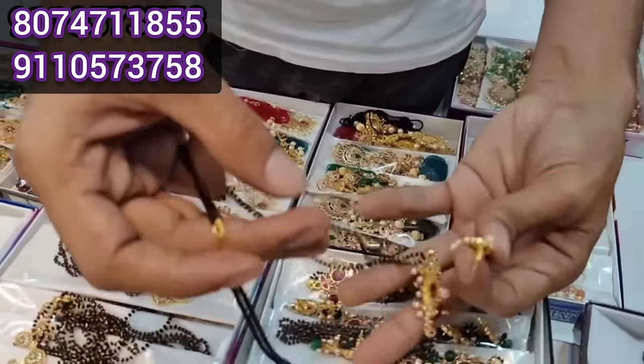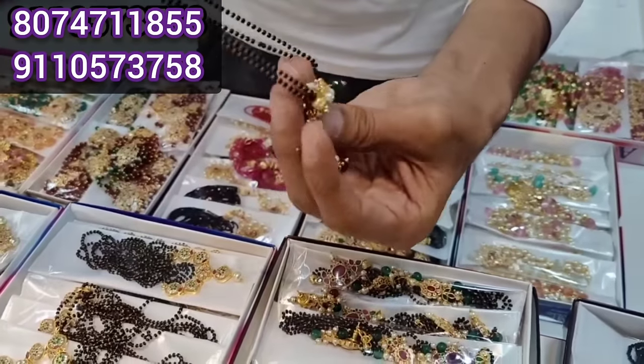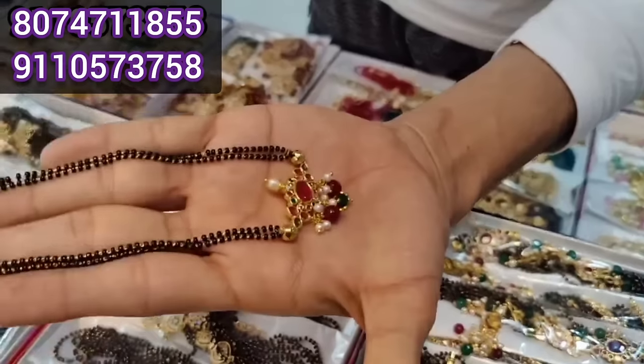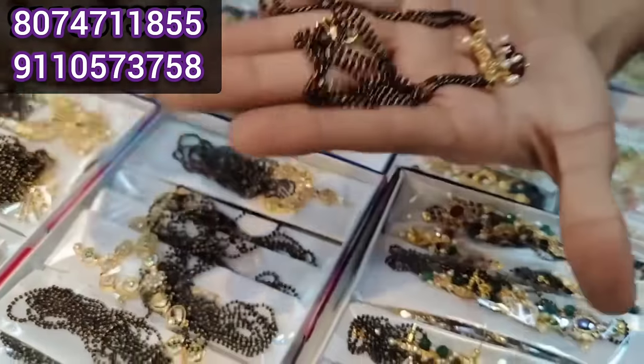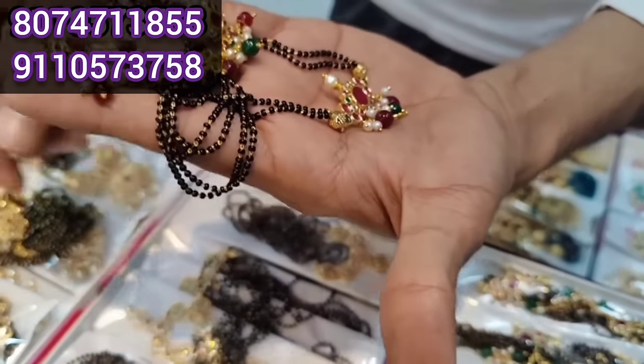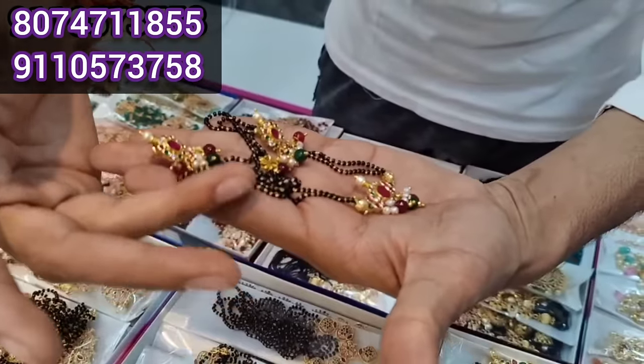This is Blackbeats. The price is slightly lower — this is for wholesale. These are the 4th item of Blackbeats. Very good new collection available. The price is 120.